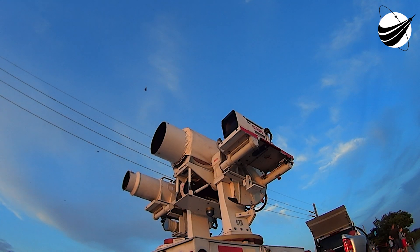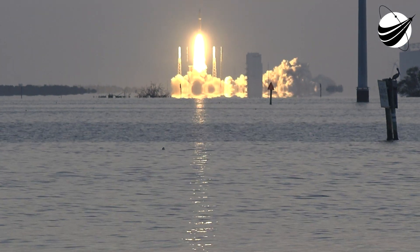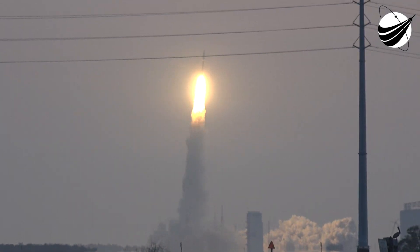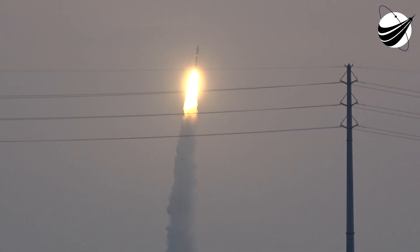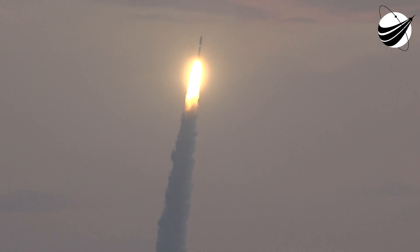We have ignition and liftoff of the United Launch Alliance Atlas V rocket carrying USSF-51 for the United States Space Force, on ULA's 100th national security mission. We are throttled down in preparation for MAX-Q.